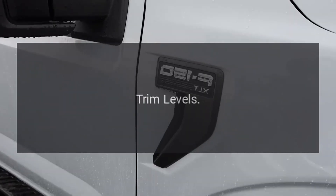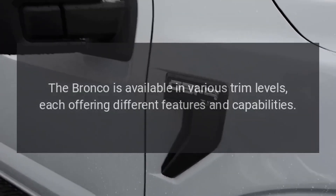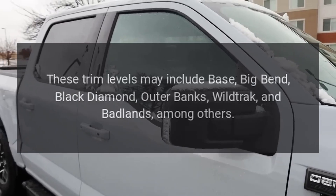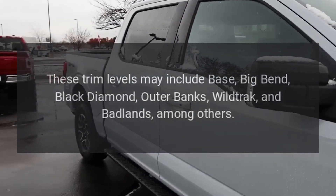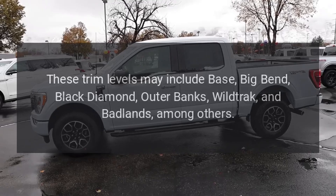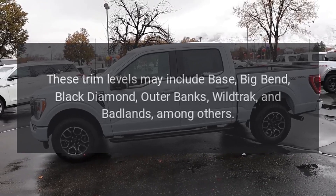Trim levels. The Bronco is available in various trim levels, each offering different features and capabilities. These trim levels include Base, Big Bend, Black Diamond, Outer Banks, Wildtrak, and Badlands, among others.